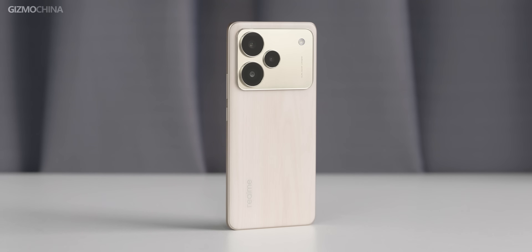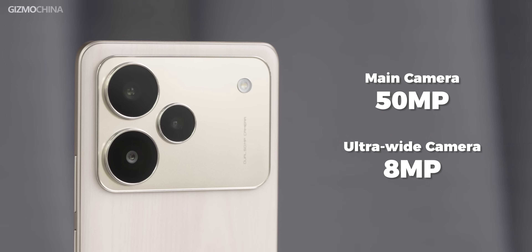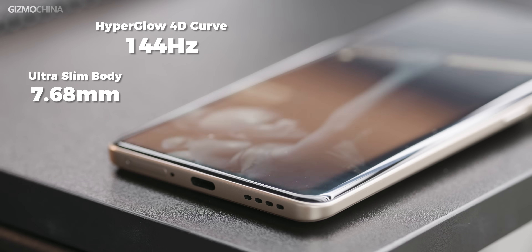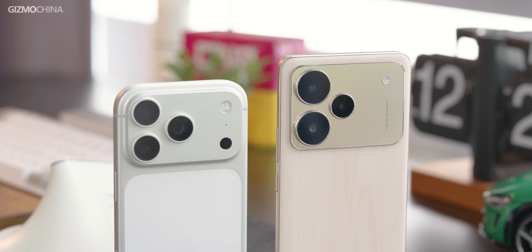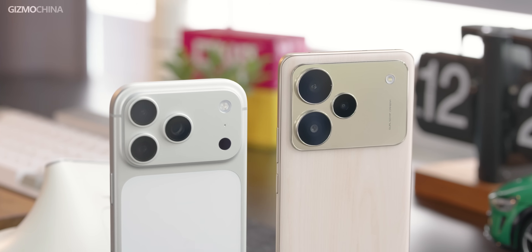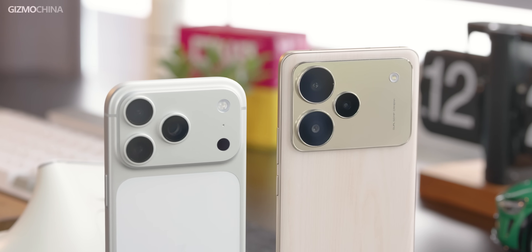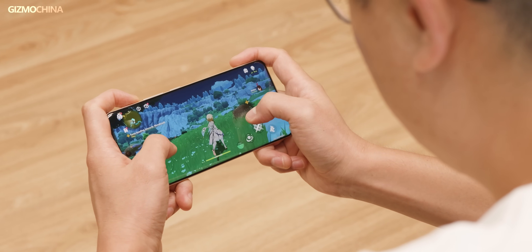The Realme P4 series is designed specifically for the Indian market. The P4 Pro comes with a 50MP main camera, an 8MP ultrawide camera, a massive 7000mAh battery with 80W wired charging, a 144Hz curved display, and an ultra-slim body. Its design even bears a striking resemblance to the newly released iPhone 17 Pro series. As a mid-range phone, it performs remarkably well. If there's one shortcoming, it would be the Snapdragon 7 Gen 4, which lacks a bit of raw power.